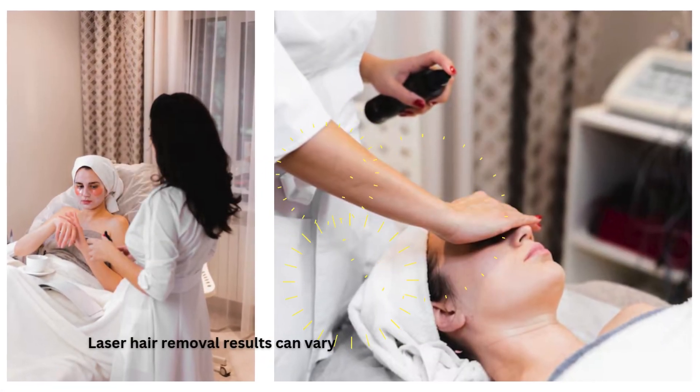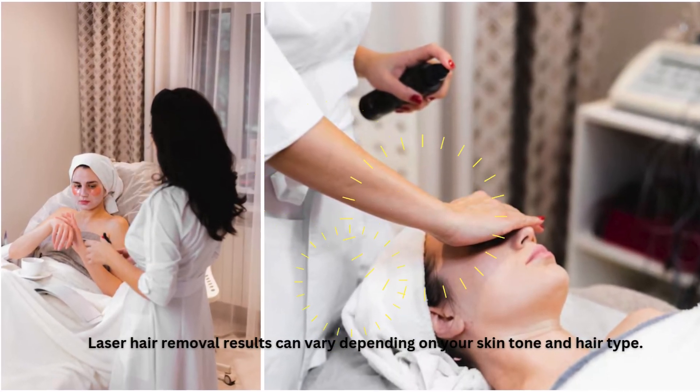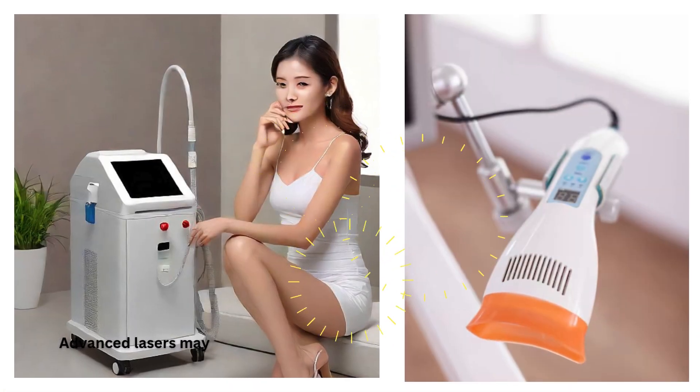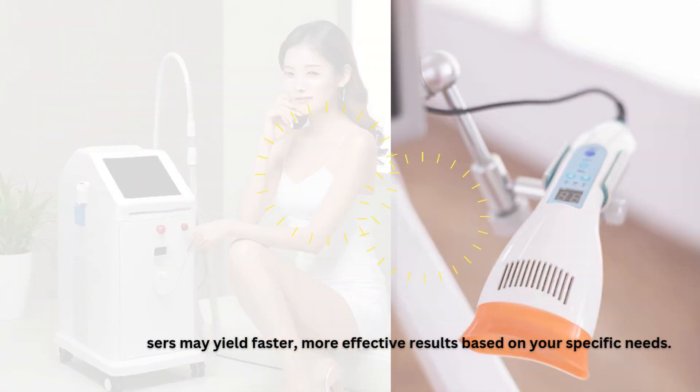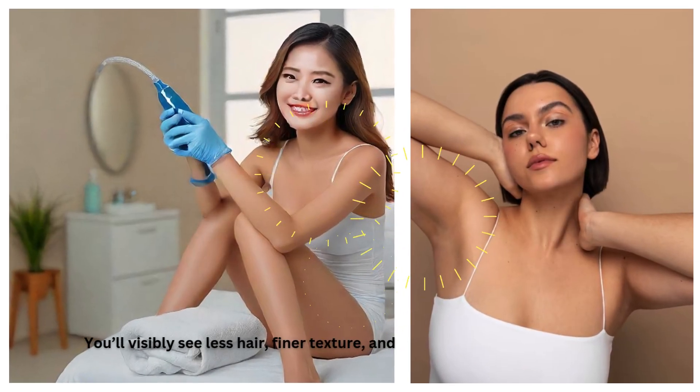Laser hair removal results can vary depending on your skin tone and hair type. Advanced lasers may yield faster, more effective results based on your specific needs. You'll visibly see less hair, finer texture, and smoother skin after a few sessions.